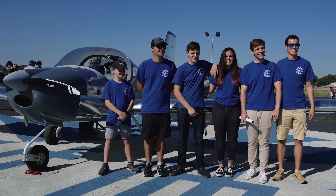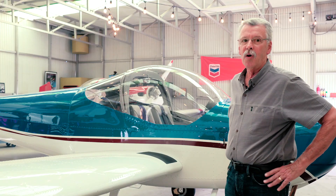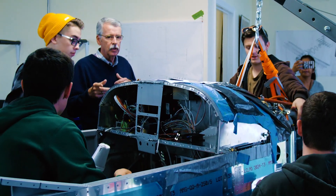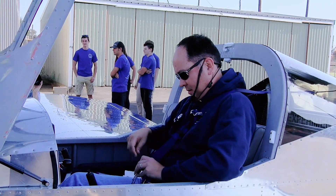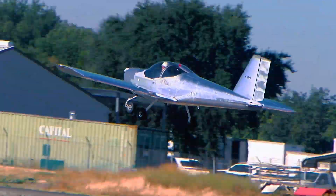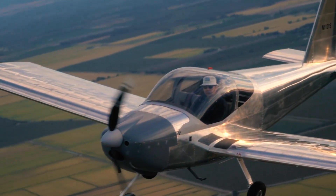This airplane is a Vans RV-12. It's a kit design that a group of people can put together, and it can be flight tested in a very short period because it complies with factory requirements — and we did that.